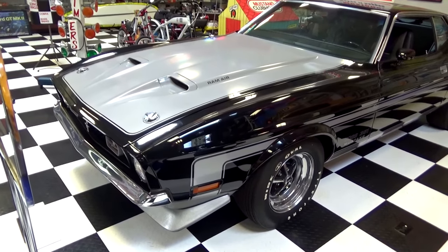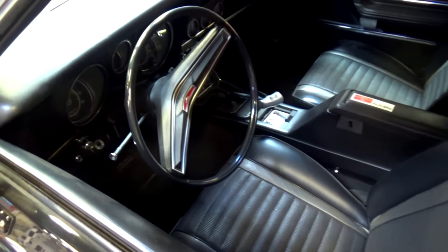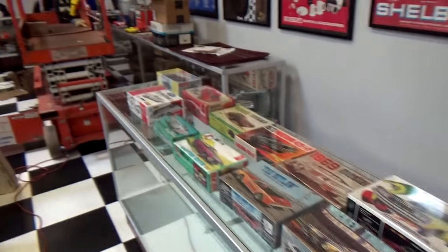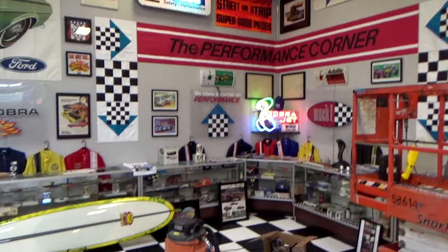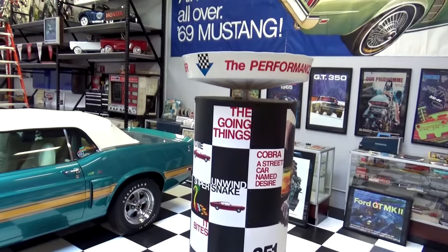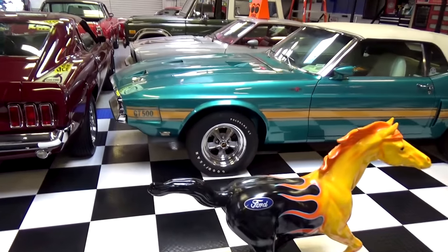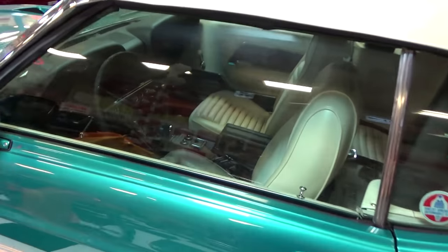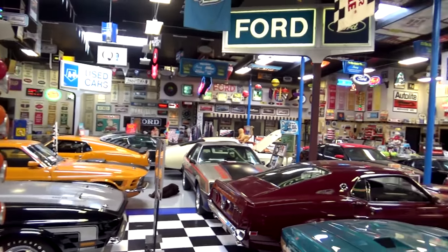Here's a 1971 Boss 351 in black and argent — just awesome. These are also stick-shift only. They've recreated the Ford performance corner over here with all the bits from the 1969-70 era. You can see the performance corner stand, and there's even a Christmas tree for drag racing staging in here. And here's that beautiful Gulfstream Aqua 1969 Shelby GT500 — also a stick shift. Just a spectacular collection of some of the finest Mustangs and Ford performance cars and parts you're ever going to see.